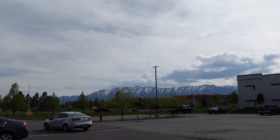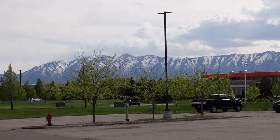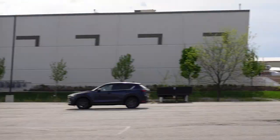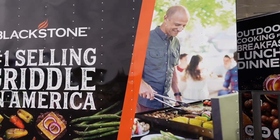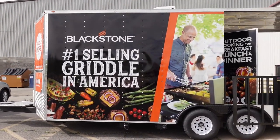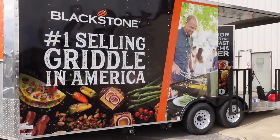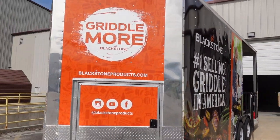Come on back here and we'll do a quick walk around the trailer. You can see the mountains over there — nice being up here in Utah, of course all about the mountains. Our trailer wrap design was designed by Pace, who has been a long-time graphic designer here with Blackstone. Let me give you one more quick walk around.